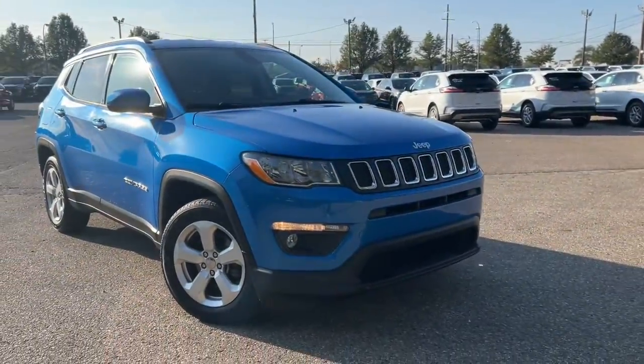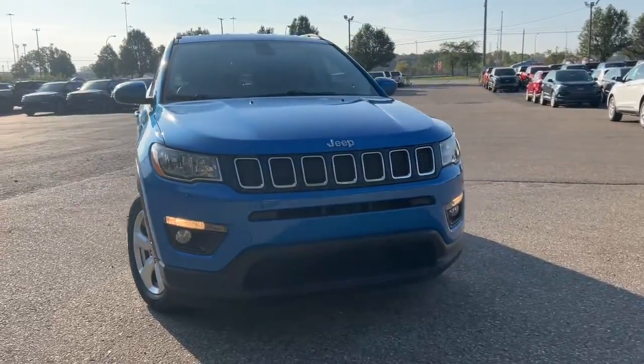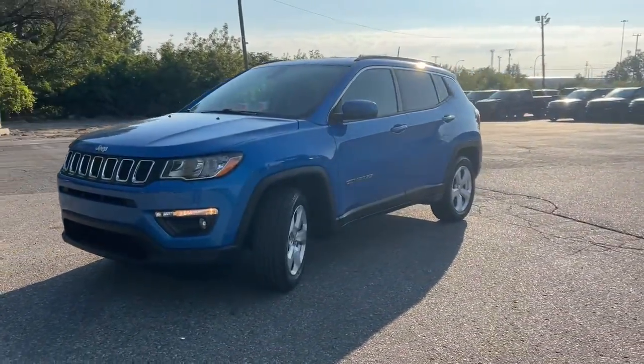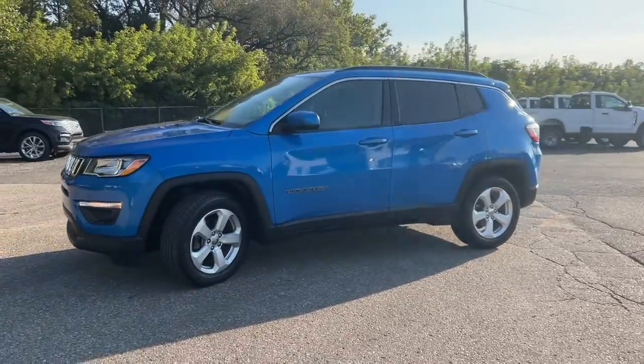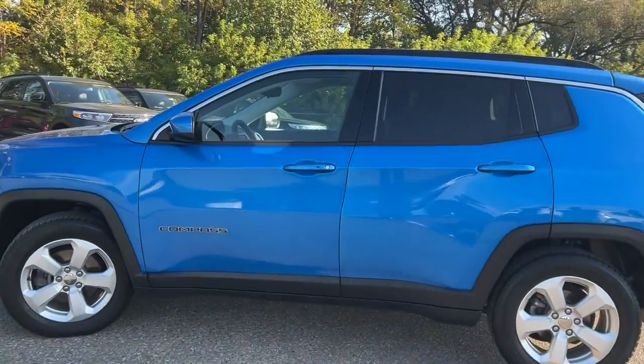You will love the features of this 2018 Jeep Compass. With less than 70,000 miles on the odometer, this vehicle stands out from the rest. Enjoy the adventure with confidence in the Compass. It offers the perfect blend of SUV versatility and state-of-the-art safety technology.